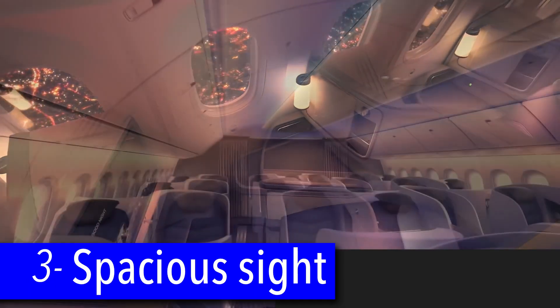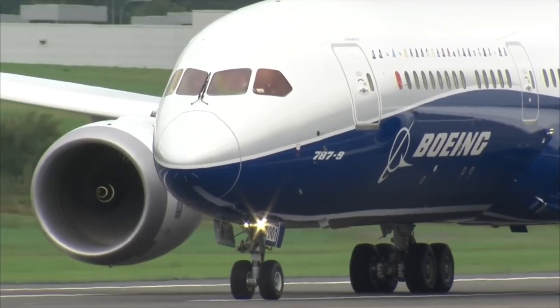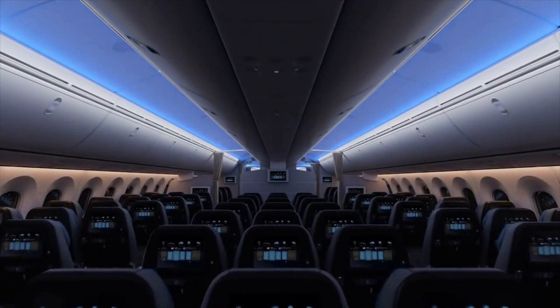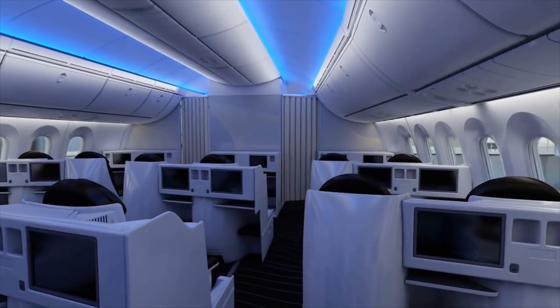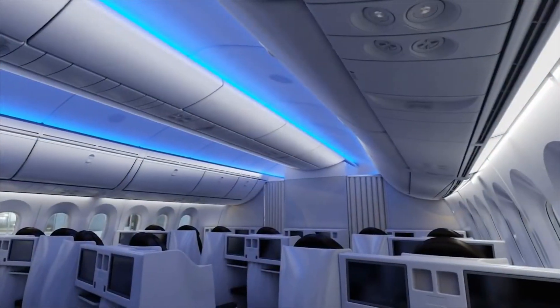Number 3: A spacious and comfortable feel. The 787 sets out to transform the way airlines operate, but also the passenger experience. From higher ceilings, curved bins, and the largest windows, they all combine to give a more spacious feel. Those composite materials also allow for higher humidity with higher cabin pressure and lower altitude, making it easier for passengers to breathe.